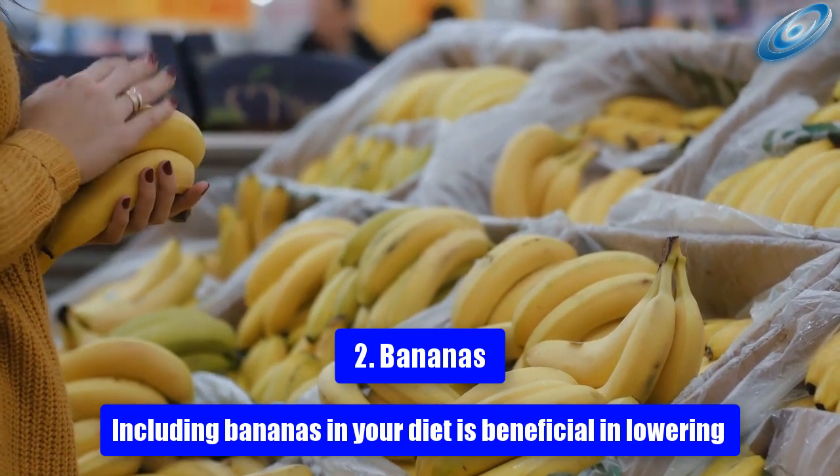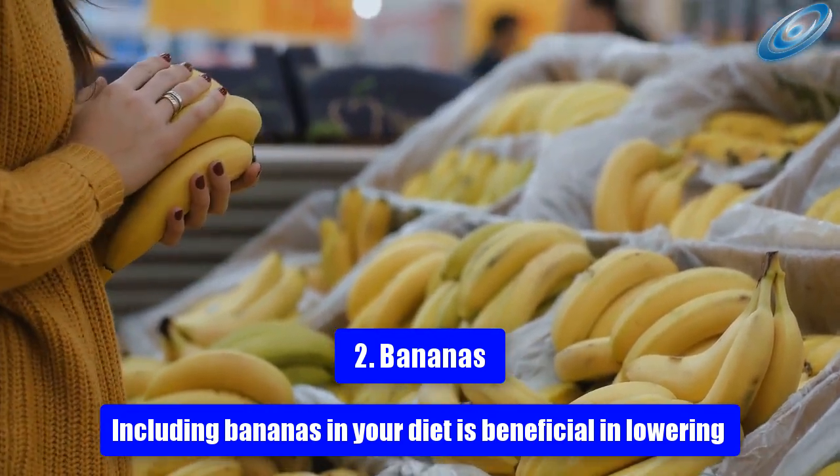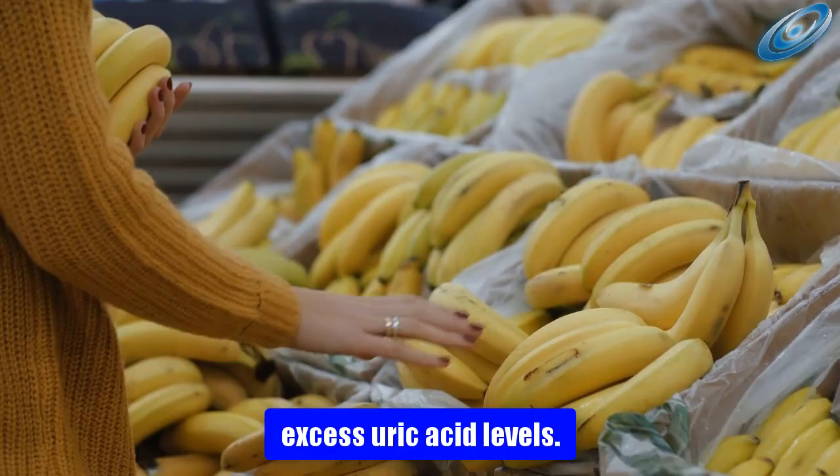2. Bananas. Including bananas in your diet is beneficial in lowering excess uric acid levels.